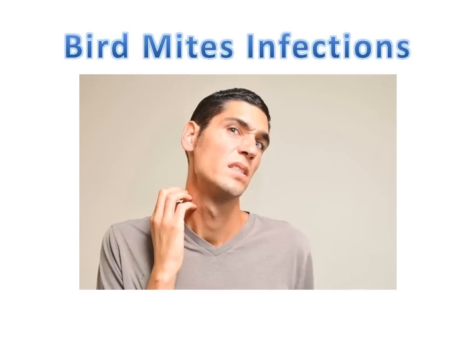Number six: bird mites. Hydrogen peroxide is really good at killing mites. All you need to do is spray it all over your skin. Keep doing it until the mites have gone and you'll be critter-free in no time.